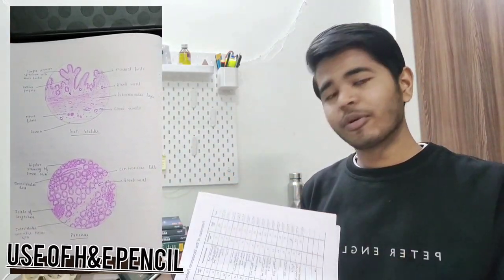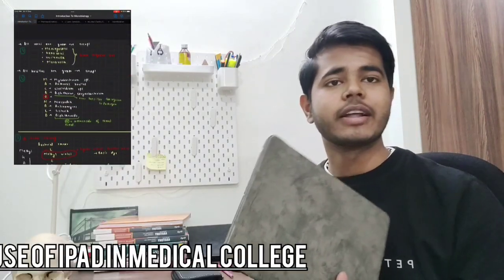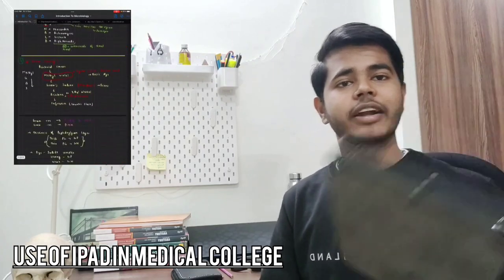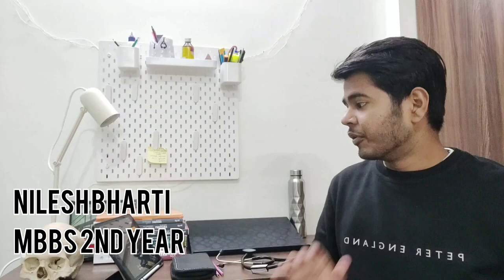Let me show you my diagrams. I am not a Picasso so I cannot draw a very good diagram, but if I have an iPad I can bring this to my home, I can take this anywhere — to my college, to my library. Hello everyone, my name is Niles and I am a second-year MBBS student at All India Institute of Medical Sciences. In this video I would like to tell you about the things that are actually required in medical college before you enter medical school.